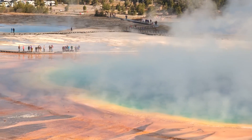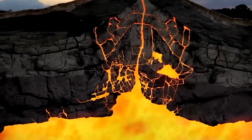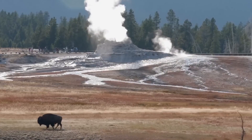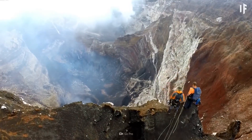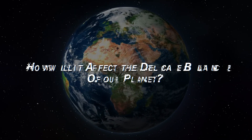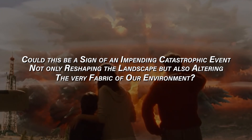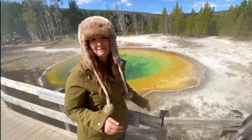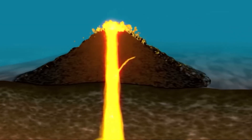In a shocking announcement, the Yellowstone system has just revealed a significant increase in the size of its massive dome-shaped uplift. This startling development prompts urgent questions about the potential consequences for one of the world's most renowned geological wonders. As the phenomena in Yellowstone intensify, could this be a sign of an impending catastrophic event, not only reshaping the landscape but also altering the very fabric of our environment? Join us as we explore the recent alert from the Yellowstone system, highlighting the growing size of the dome-shaped uplift.